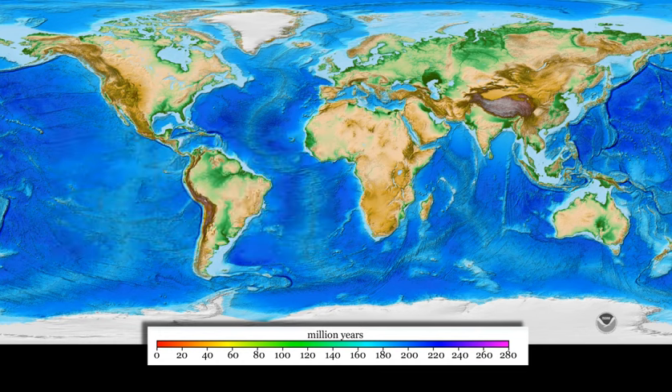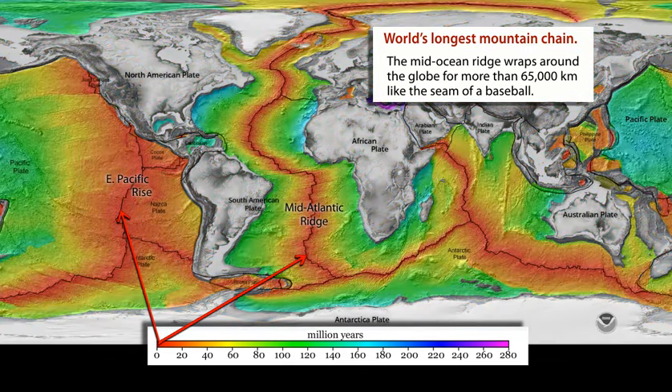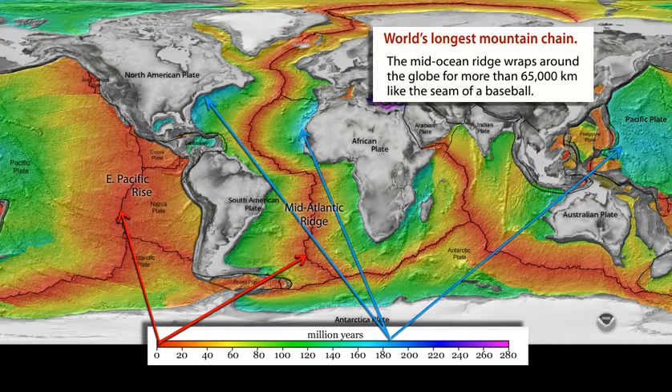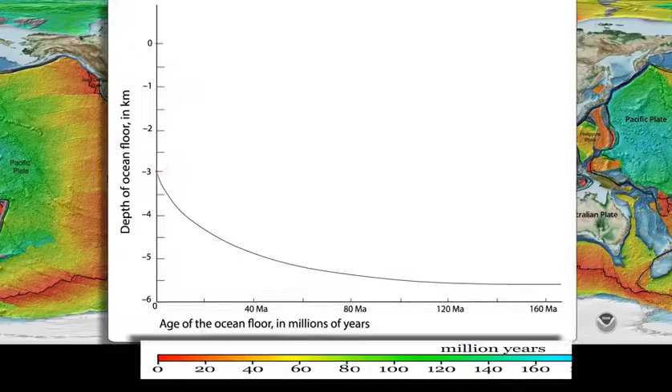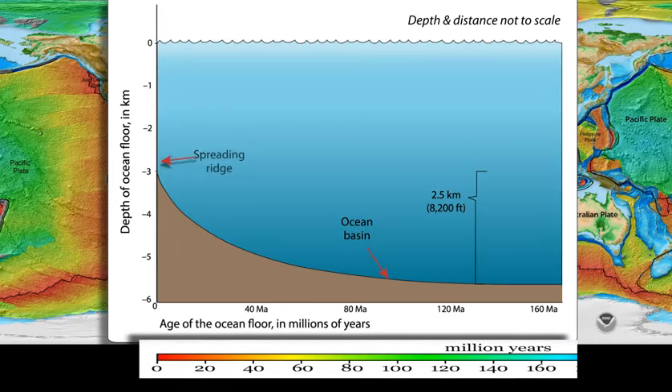This map shows how the seafloor increases in age with distance away from spreading ridges, such as the East Pacific Rise or the Mid-Atlantic Ridge, where new ocean plate is forming. Spreading ridges stand 2,500 meters higher than deep ocean basins, and at a spreading ridge the ocean depth is only about 3,000 meters.